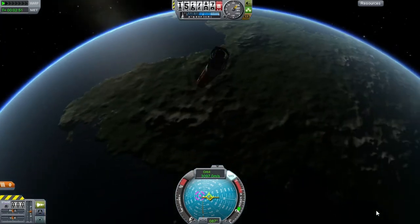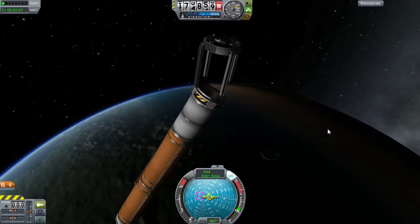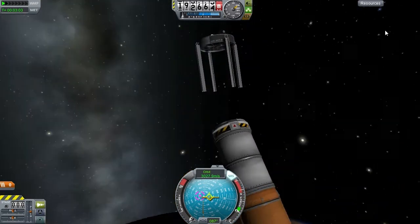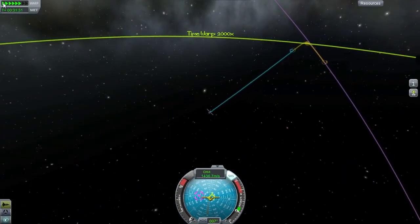At this point the main part of the rocket will just fall away. Nothing more to do now than to wait for the destruction of this craft.